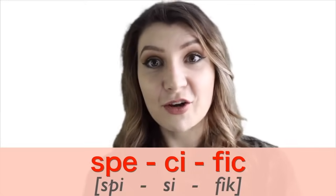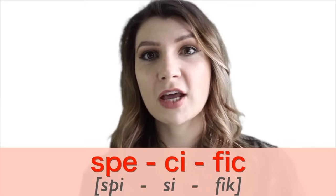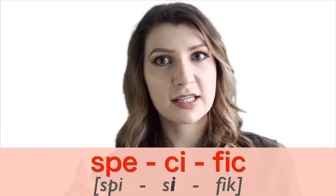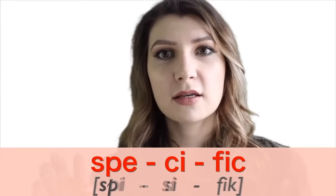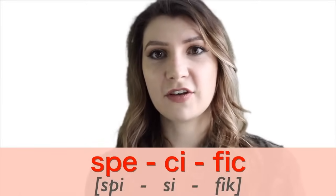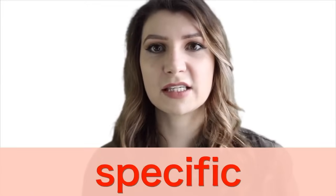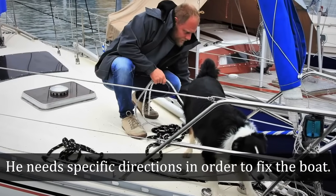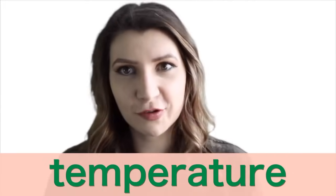Number five is 'specific.' This word can be difficult because of that middle syllable — the C makes an S sound. The sound is not a long E; it's a short I sound: specific. Say it after me: specific. He needs specific directions in order to fix the boat.